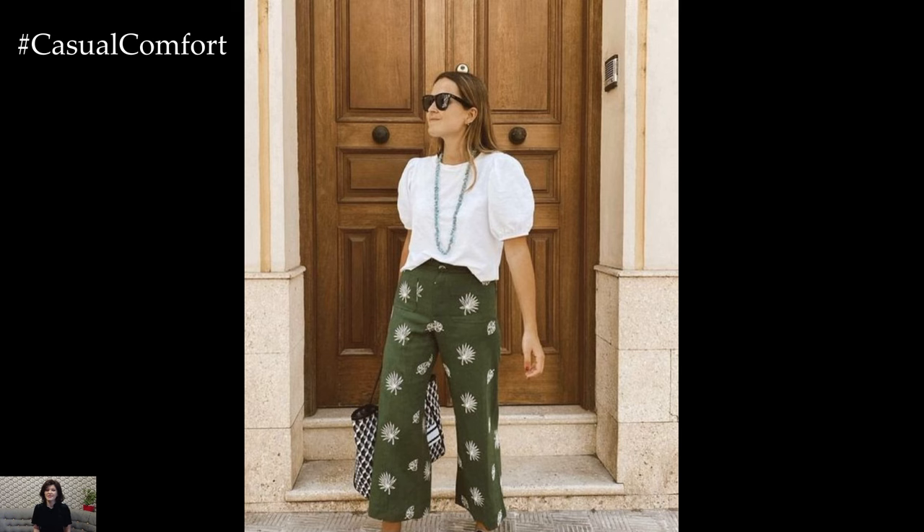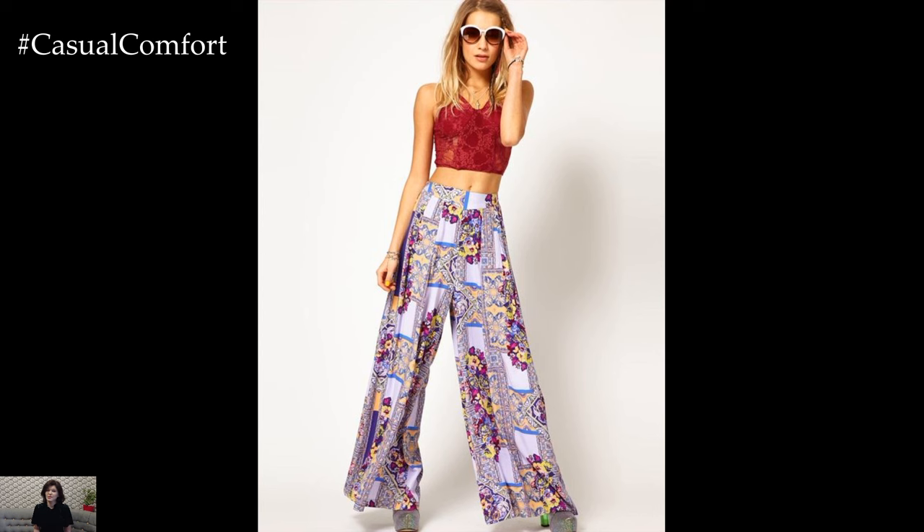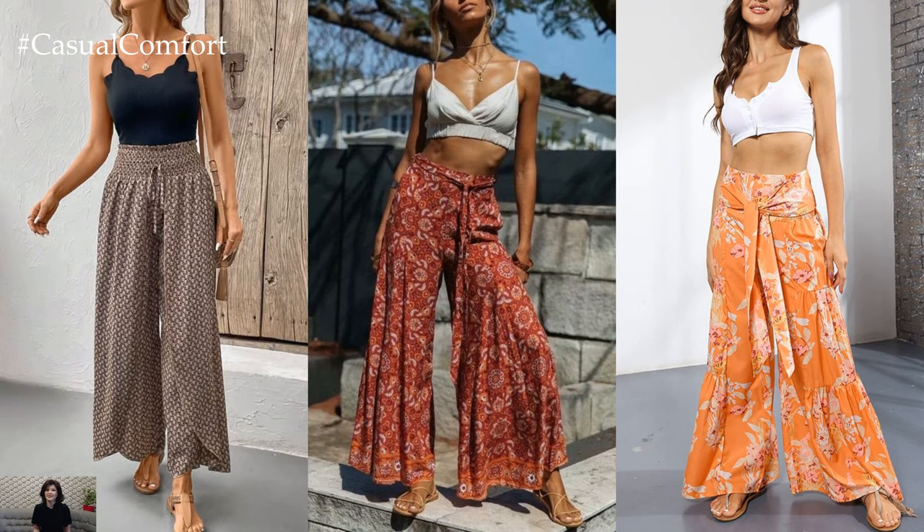One of the most appealing aspects of wide-leg pants prints is their versatility. With countless prints, colors, and styles to choose from, you can easily find a pair that complements your personal style. From bold floral patterns to classic stripes and geometric designs, there's a wide-leg print for every taste and occasion.